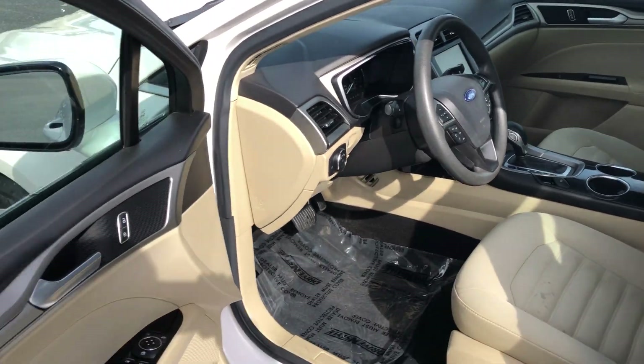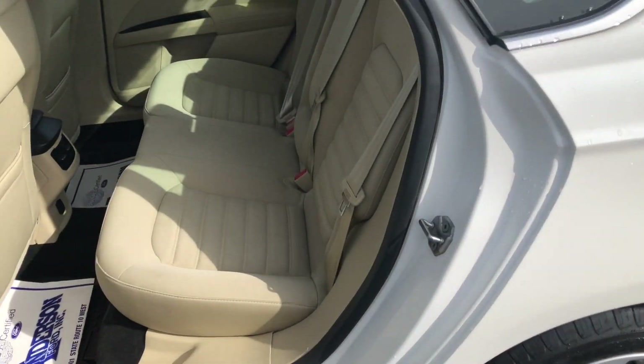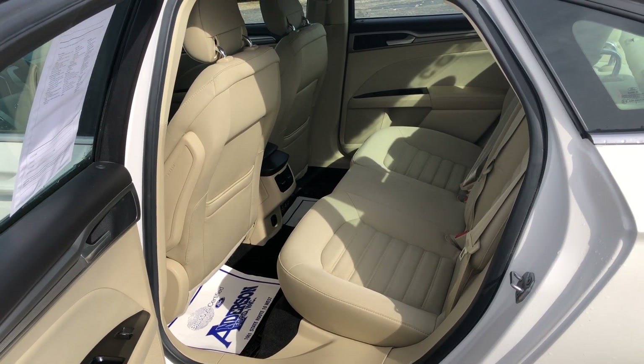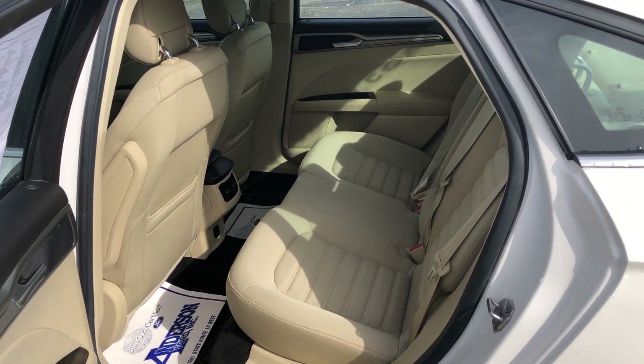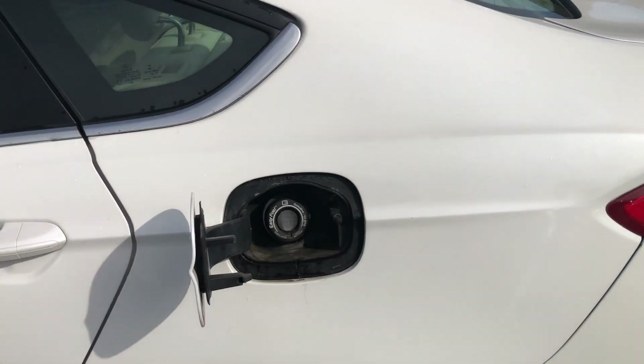There's the backseat — very comfortable, plenty of room. Even taller guys up to six feet tall could ride for a number of hours in comfort back here. So very nice.